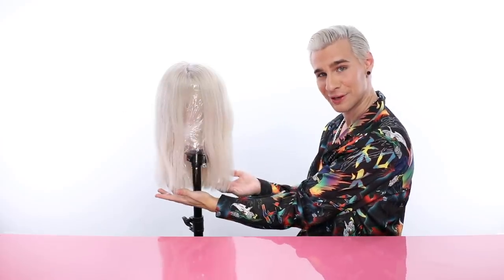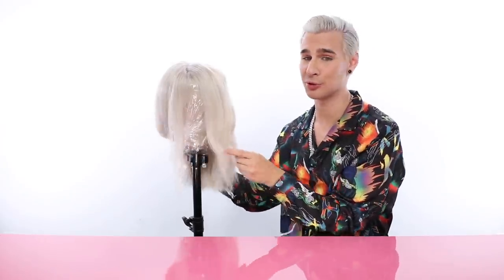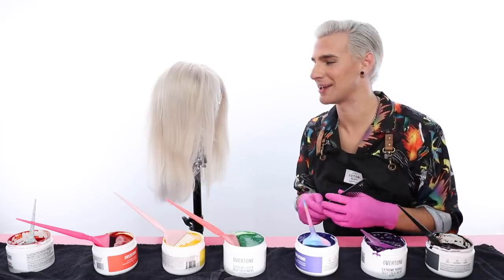And bam, here she is. She is looking stunning. I pre-toned her with some purple shampoo and just cut a little bit of her length off real quick. She is prepped and she is totally ready for this color. Let's get mixing. Let's do the rainbow first. And voila, we are ready to get painting now.